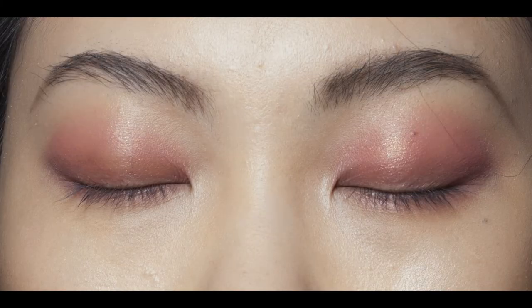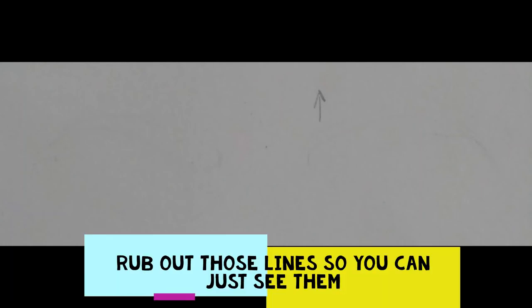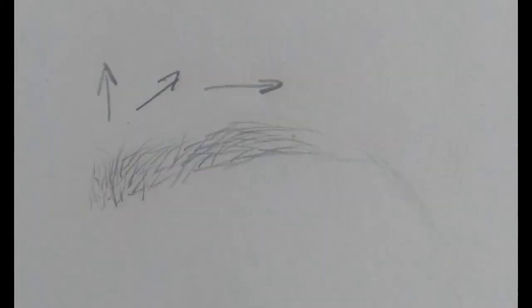Now it's time to get drawing. I'm going to show you how I draw into an eyebrow.